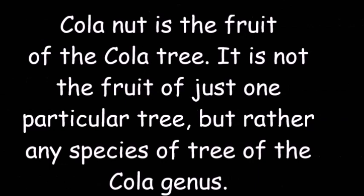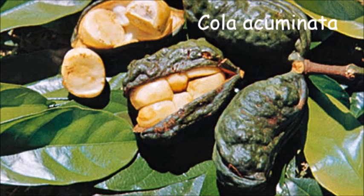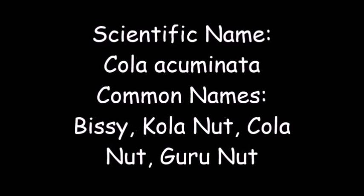Kola nut is the fruit of the kola tree — not the fruit of just one particular tree, but rather any species of tree of the kola genus. Kola nut is the fruit from any of these trees, for example kola acuminata, kola gigantea, kola clavata, kola nitida, among others. The information provided here references the kola acuminata and kola nitida, but primarily the kola acuminata.